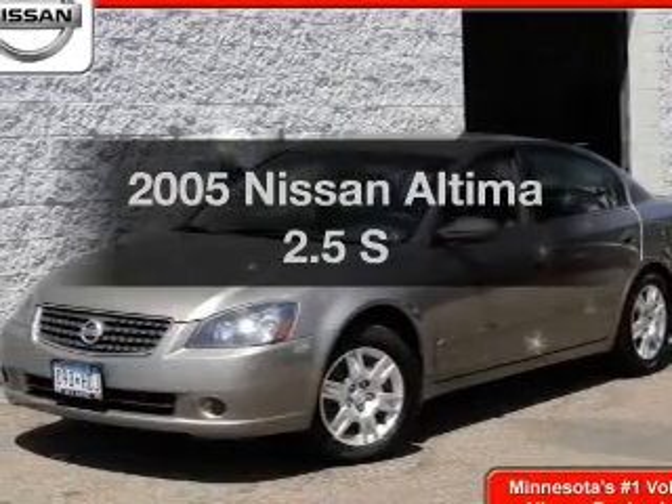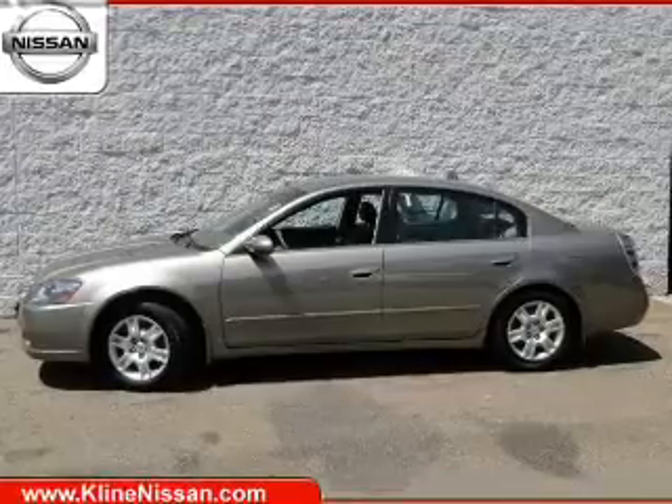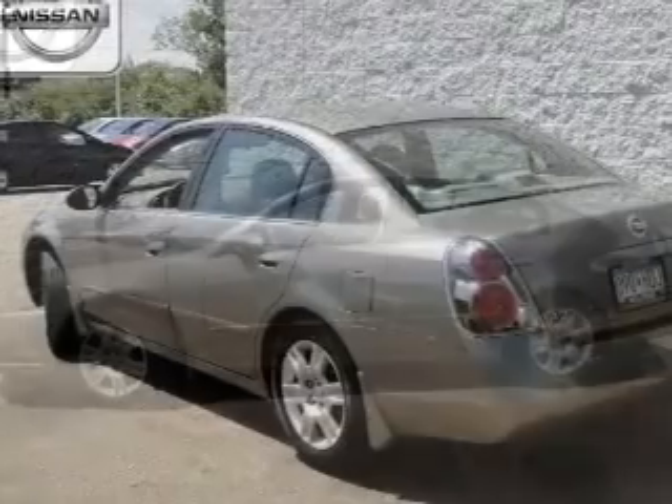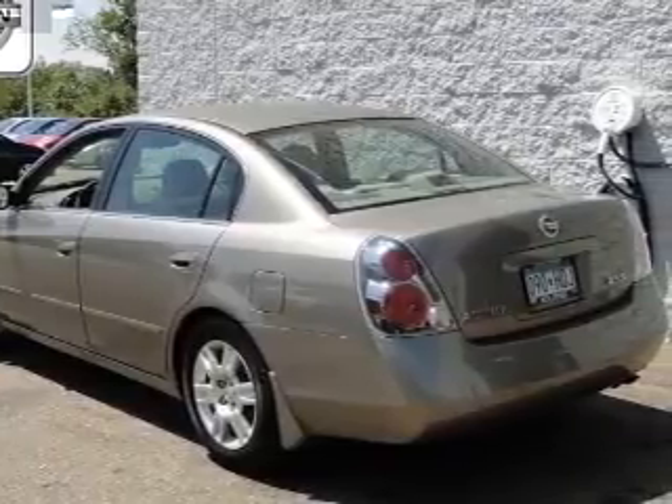Imagine yourself in this 2005 Nissan Altima — this is the set of wheels you've been looking for. The powertrain includes front-wheel drive with an efficient four-cylinder engine that responds smoothly to its automatic transmission.